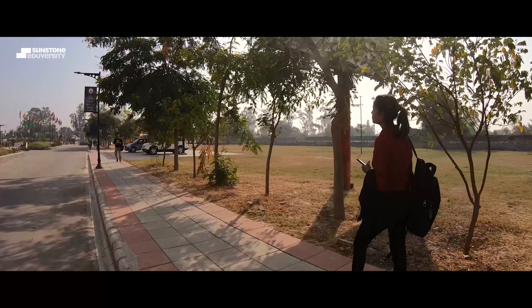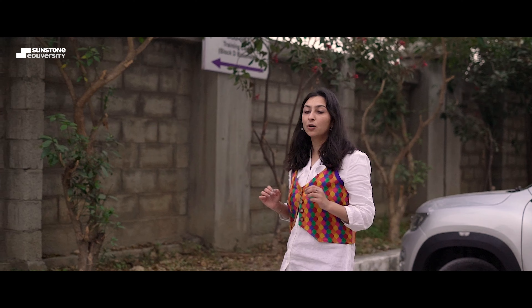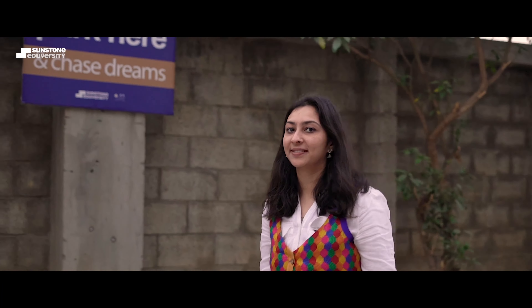If you are a student looking for a place that is the complete package — a 360-degree growth platform — then Sunstone's Ludhiana partner, CT University, is your one-stop destination. Because here, we believe in chasing dreams.